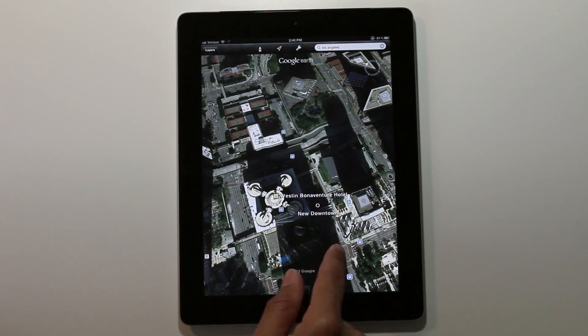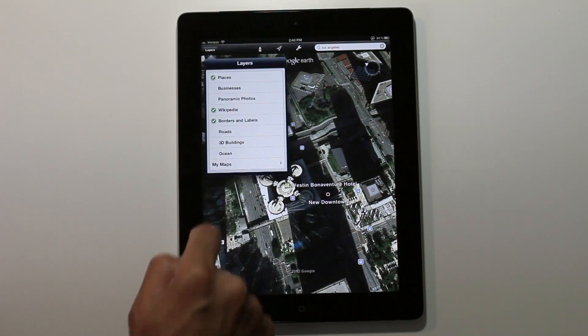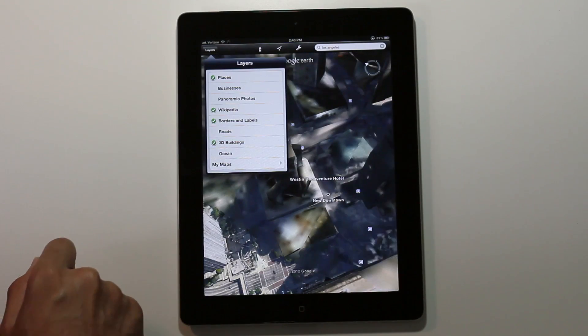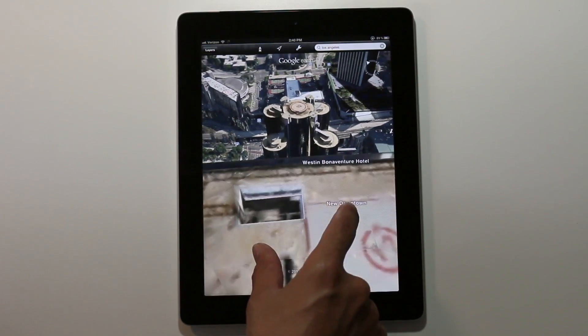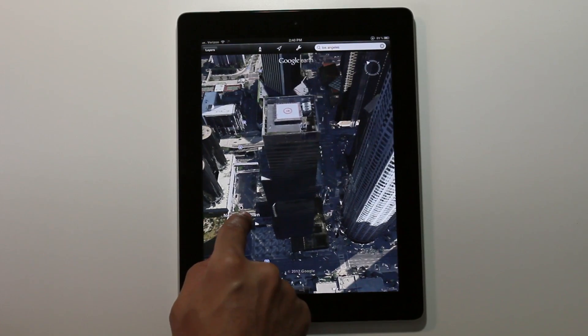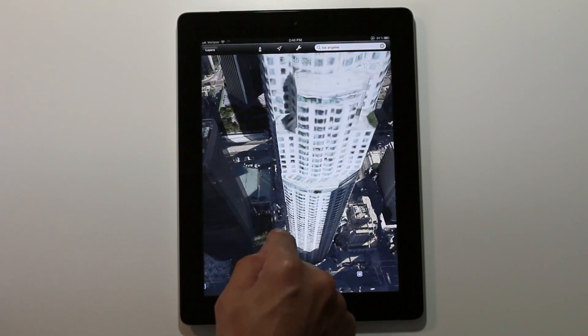As you can see here, this is the 2D version of Los Angeles — really nothing impressive. But now watch what happens when I enable 3D buildings in Los Angeles downtown. You see that? That's a huge difference in look and feel; it just gives you a much better perspective.